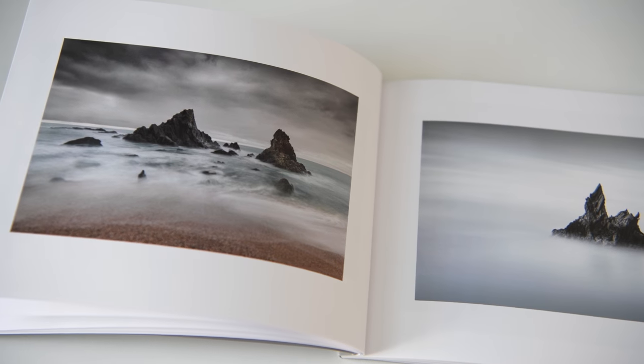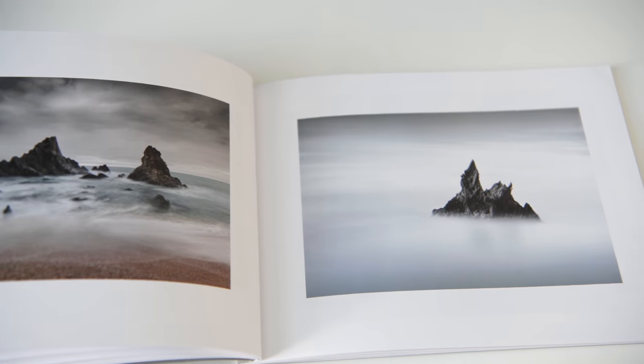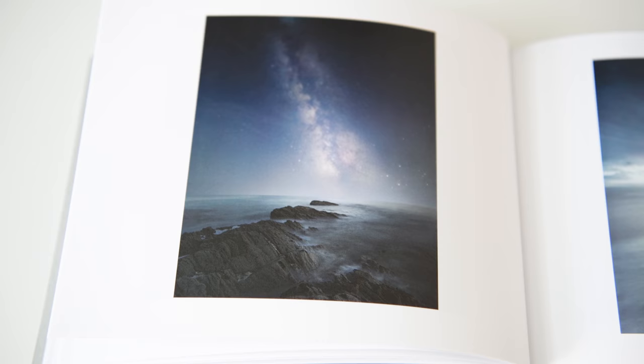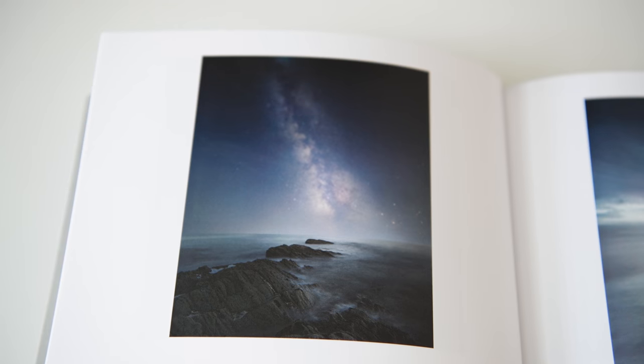These two photographs are probably some of my favourites in the book. I really like the way Neil has shot and processed them — the way he's isolated this rock in the frame, used a really long exposure, and the colour palette in the processing makes them almost otherworldly. Not all of Neil's work was shot during the day, as we can see from this nighttime seascape: a beautiful line of rocks heading out to sea, with the Milky Way streaking up through the sky. Absolutely stunning.